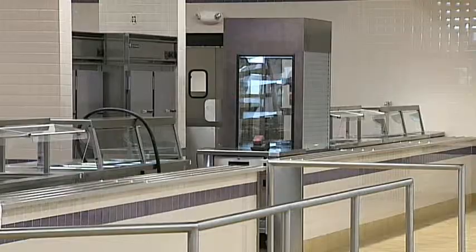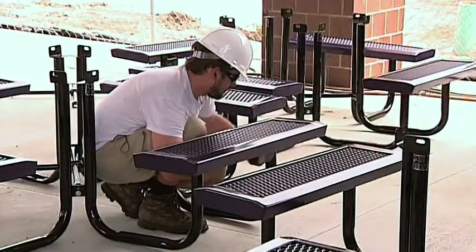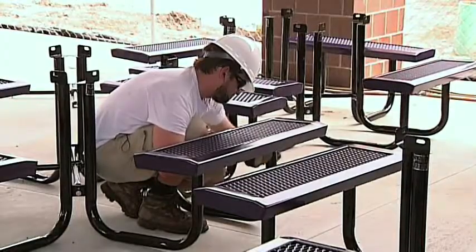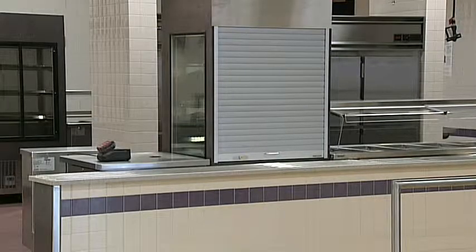This is the new cafeteria at Booker High School. It will seat nearly 400 students inside and another 250 under the covered dining area. These yellow squares will house flat-screen TVs that will show the menu and be able to stream live feeds from the auditorium. And that's just the cafeteria area.